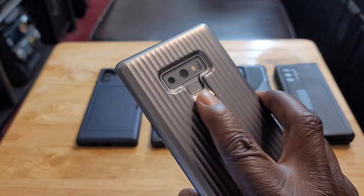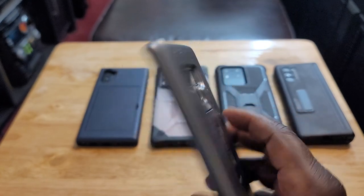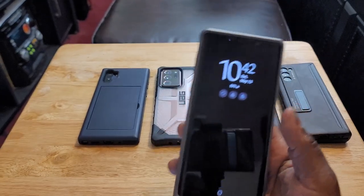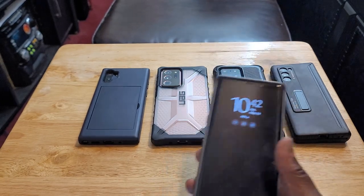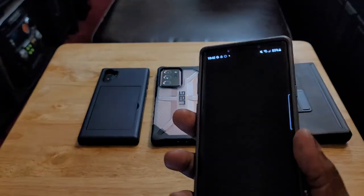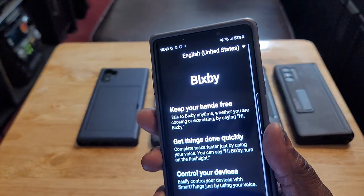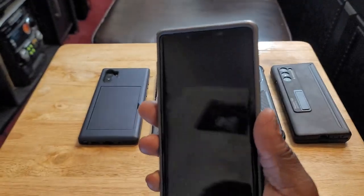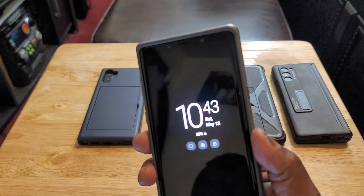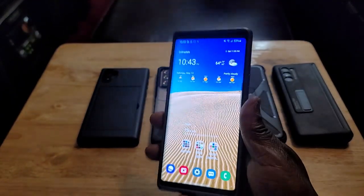You've also got a rear fingerprint sensor. Some people just love a regular fingerprint sensor because in-display sensors can sometimes be inaccurate — I have issues with the in-display sensor on my Note 20. But with a regular rear fingerprint sensor, it works every single time on this device. It's a hundred percent accurate and pretty fast — not the fastest, but works every time.